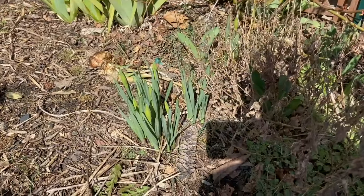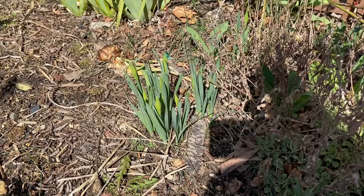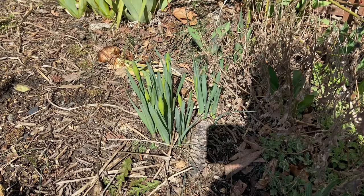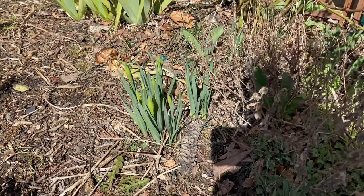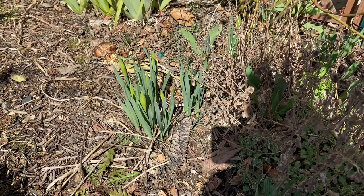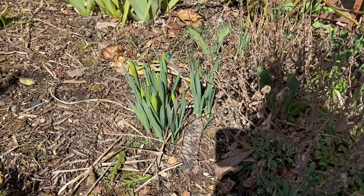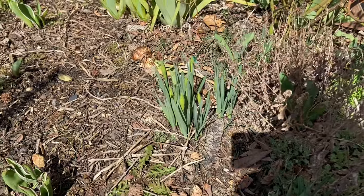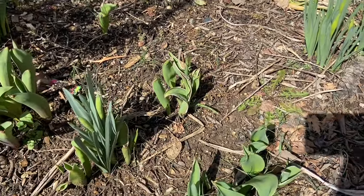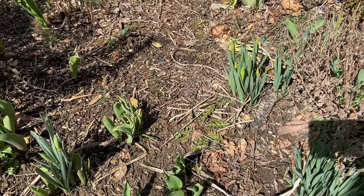It's the end of February, maybe the 25th or 26th, and we've got little buds on the daffodils, which is normal for this time of year but still exciting to see. The forecast said there could be a little snow but nothing significant. We did get more snow than we have in the past few years, but nothing that shut us down for days — just like one snow day.